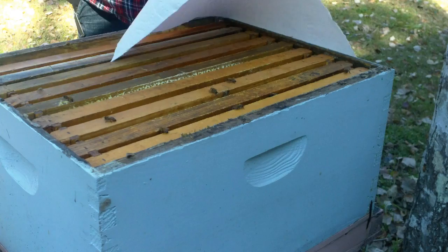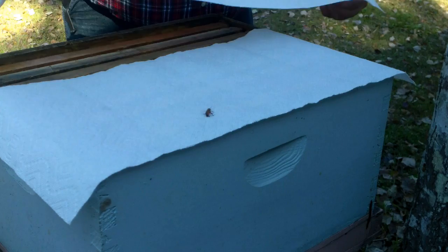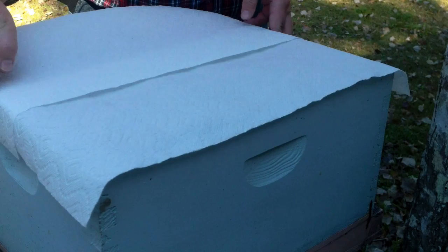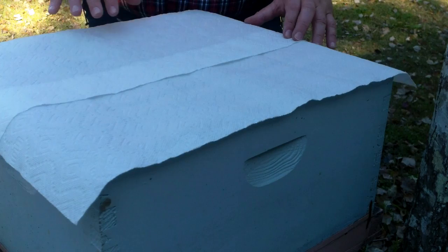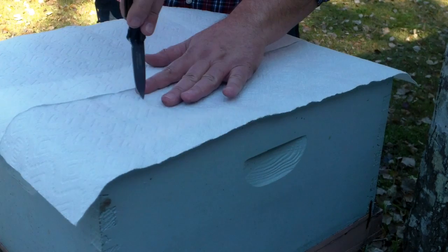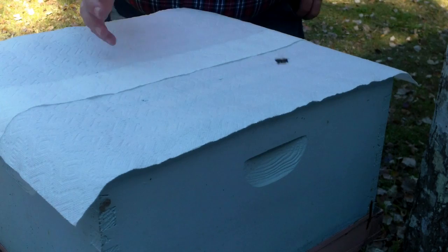There's several ways to merge a hive, but this is probably the most common, so this is what I'll do as a demonstration. Normally I would use newspaper and poke a couple of holes in it, just to give them a place to start working from. You don't want any big holes — you want to give them something that takes a little time to get through so the scent of the two hives can merge and they kind of start to accept each other.